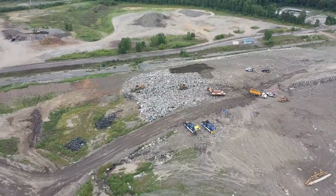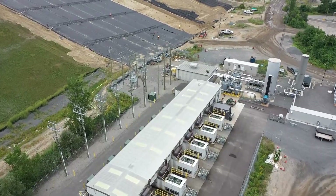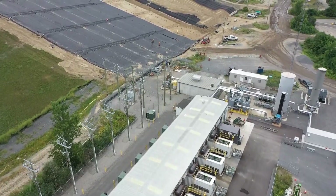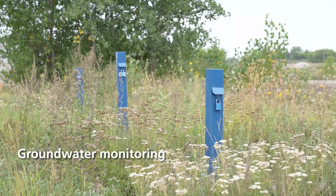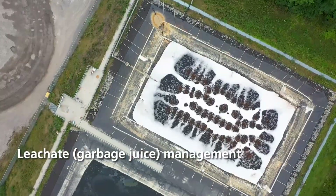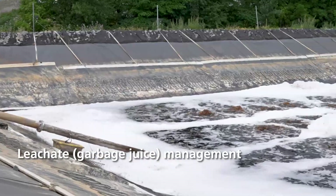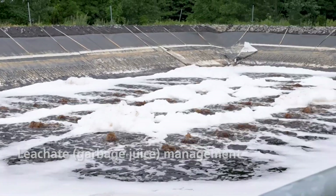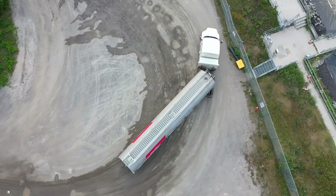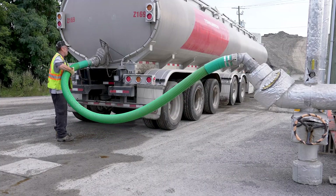So what else happens at Trail Road? The city's waste facility is a highly engineered site. A lot of effort goes into protecting the environment. Groundwater is monitored carefully and leachate is collected and pre-treated right at Trail. Leachate, or garbage juice in layman's terms, is a mix of liquids from wet waste and added rain or snow. After 24 hours in a settling basin, tankers take it to ROPEC, the city's wastewater treatment plant.